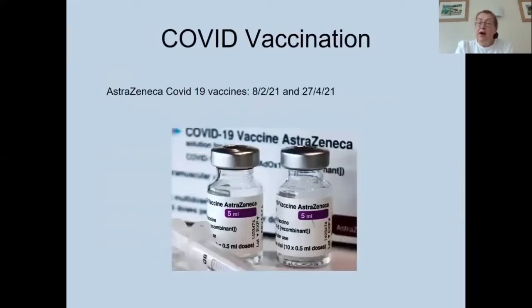In February and April 2021, she received both doses of the AstraZeneca COVID-19 vaccine. The UK had a very early rollout of vaccination, and as she was considered clinically extremely vulnerable, she was called for vaccination in one of those early waves.